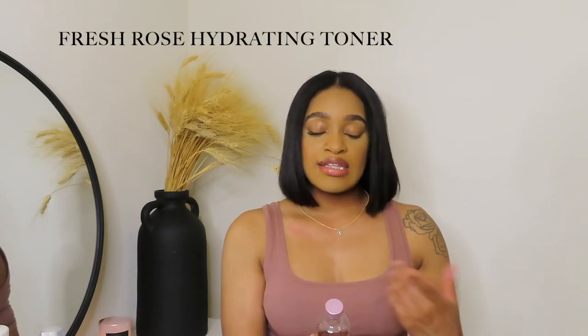Next is my toner — the Fresh Rose Deep Hydration Facial Toner with rose fruit extract. It removes impurities and softens the skin. After the cleansing bar dries my skin out a bit from deep-cleaning, the toner makes my skin feel super soft and supple again. Fair warning: that toner does burn a little when used right after the cleansing bar since the bar is a treatment in itself, but I feel like it's just getting everything out of my pores that the soap missed.